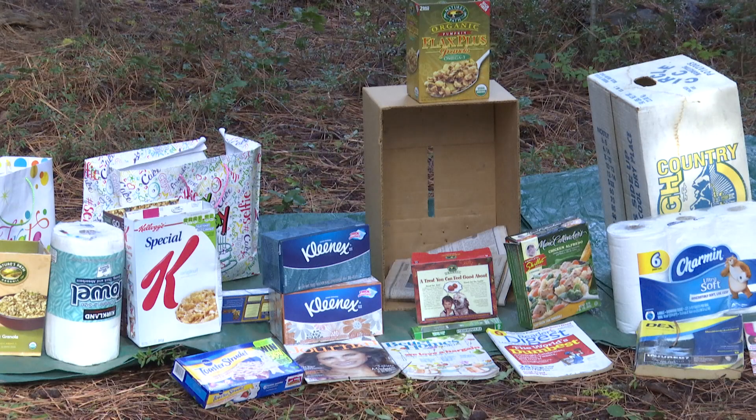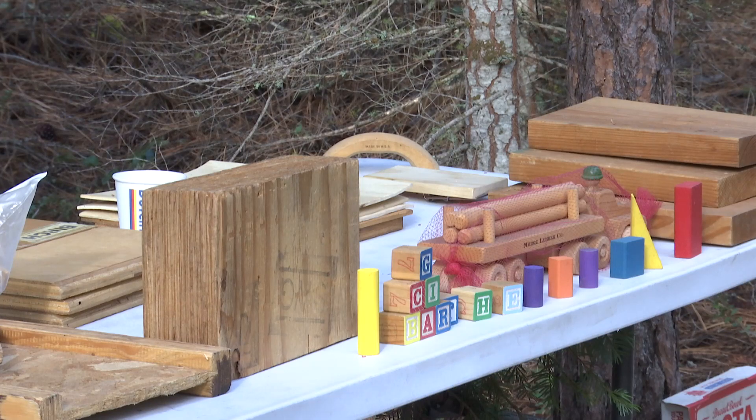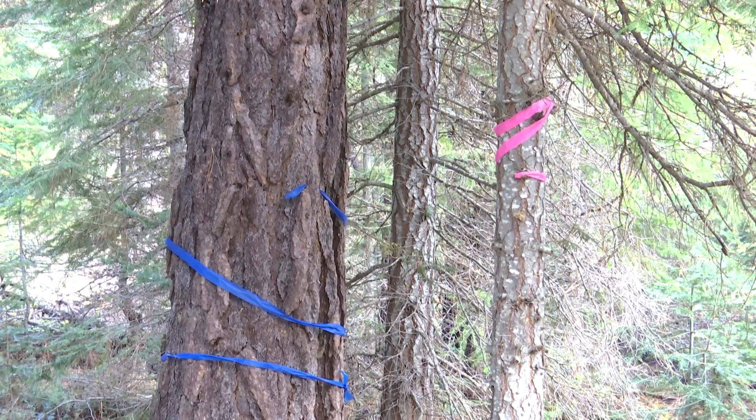Ron Loveness began teaching kids about forest products 53 years ago. He uses trees with blue and pink ribbons to help demonstrate forest growth. When those kids are my age, that tree with the pink ribbon will be as big as the one with the blue ribbon — that helps them understand that things grow.